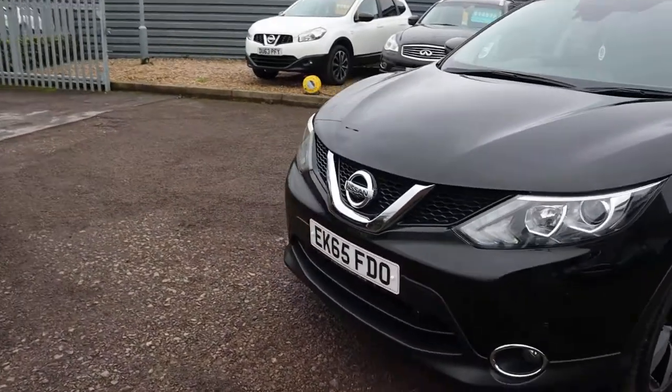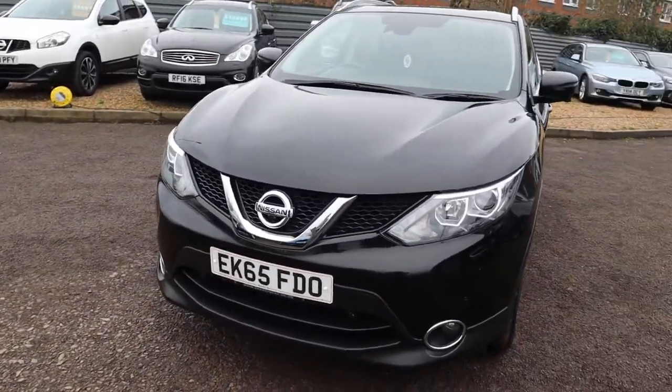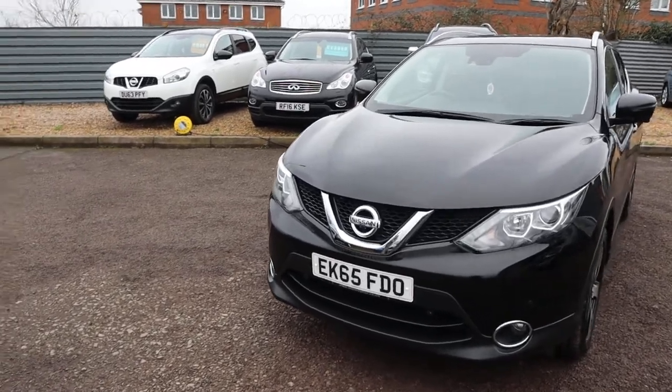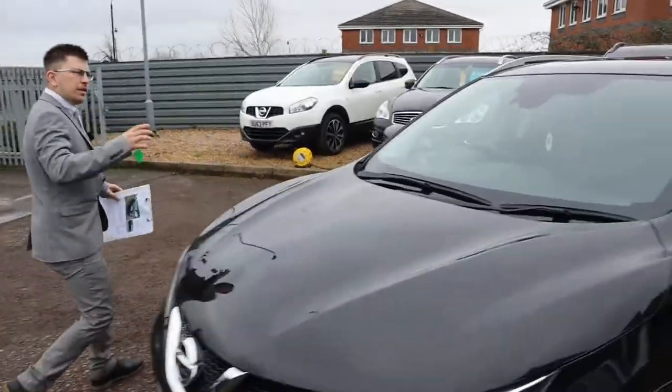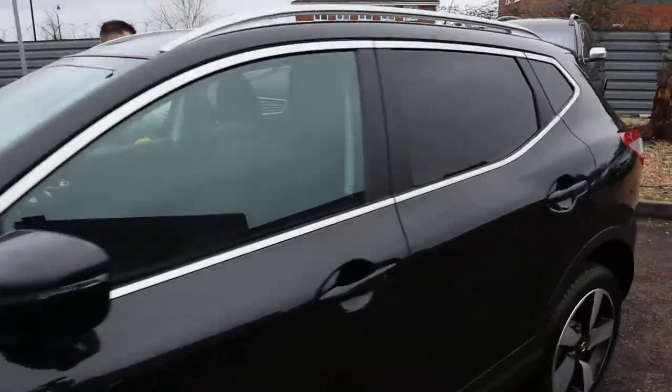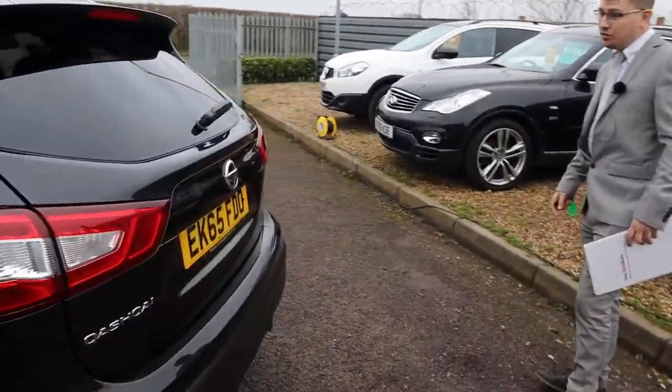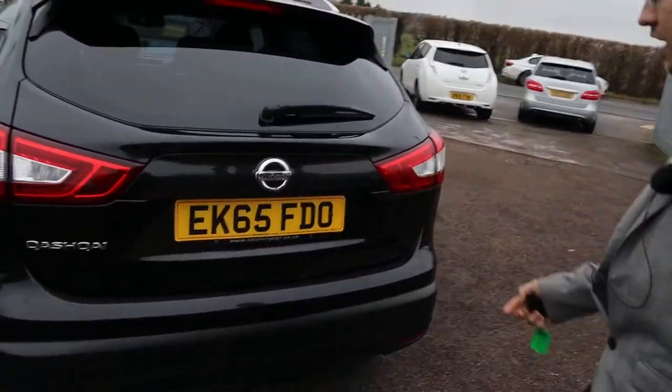Front and rear parking sensors, 360 camera, gorgeous diamond cut alloy wheels. Starting at the back of the car, we'll work our way in. You can tend to find with black cars it shows up every sort of blemish within the paintwork, but you can see here it really is stunning. The condition of the car is fantastic.